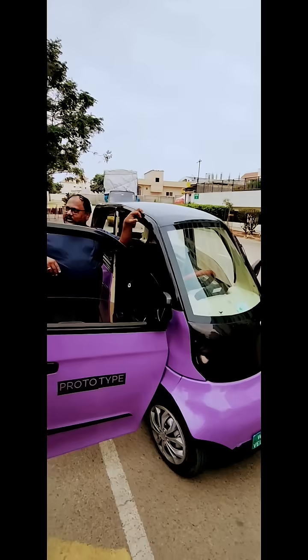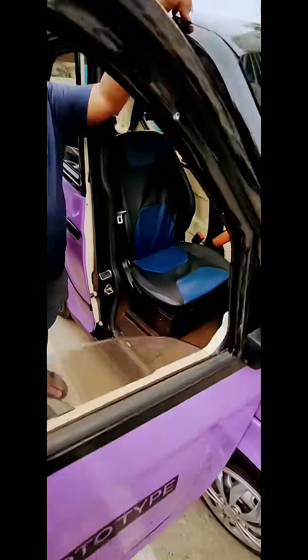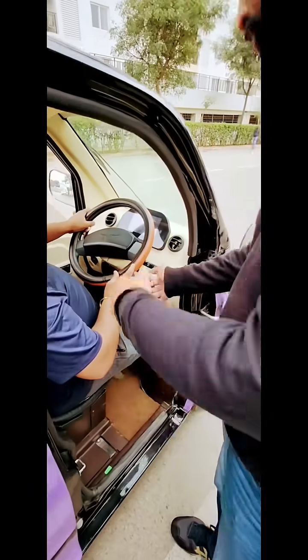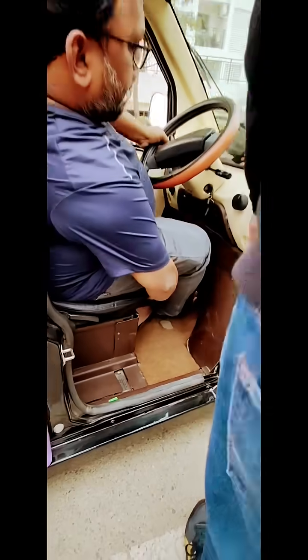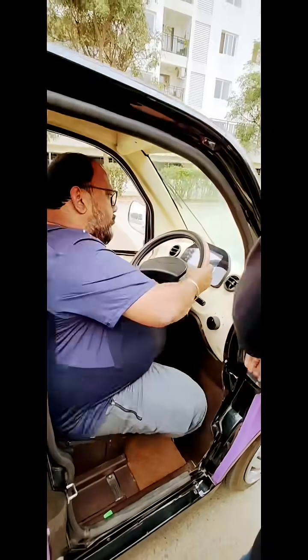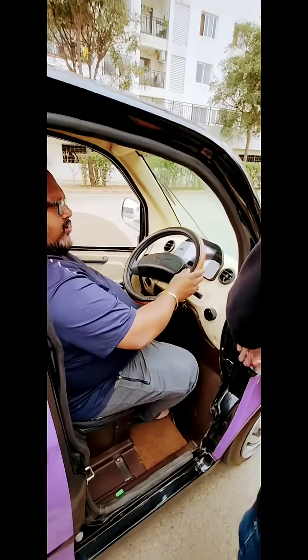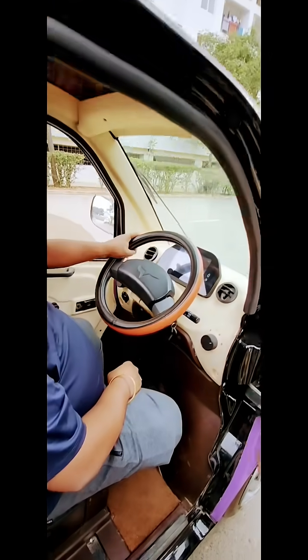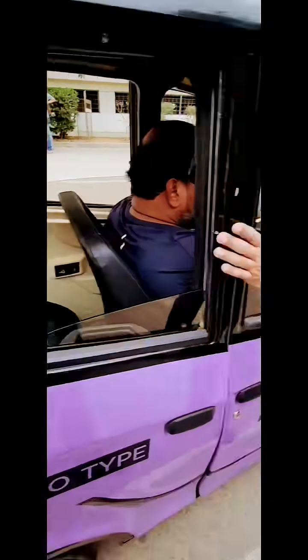Looking at this, it's a prototype. The interior will be the same but they mentioned the door hinges and the handles will be changing. As you can see, it's a very compact car — you cannot call it a primary car, you can use it as a secondary vehicle.